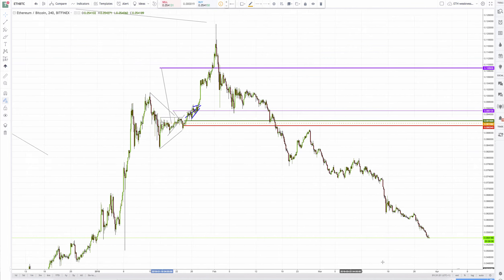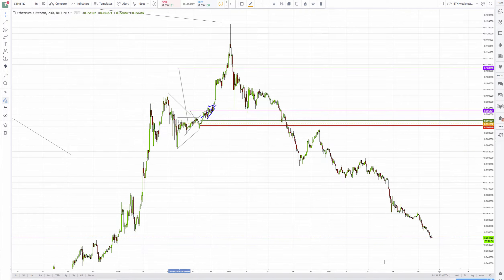Ethereum is getting pulverized against Bitcoin — which was our call. Remember, it's now barely 5% and looking like it'll dip under 5. It went up to 12 at the top and has traded as high as 15. Ethereum is getting properly hammered.